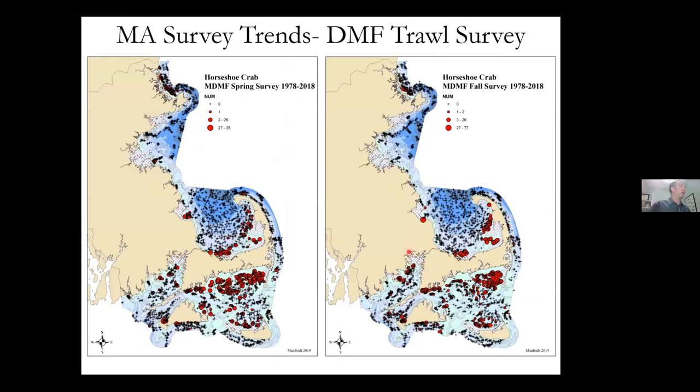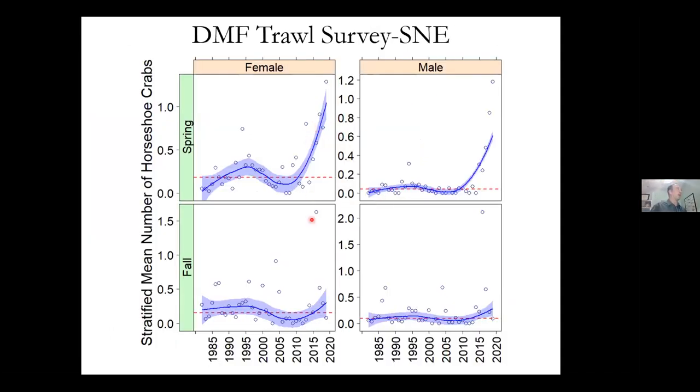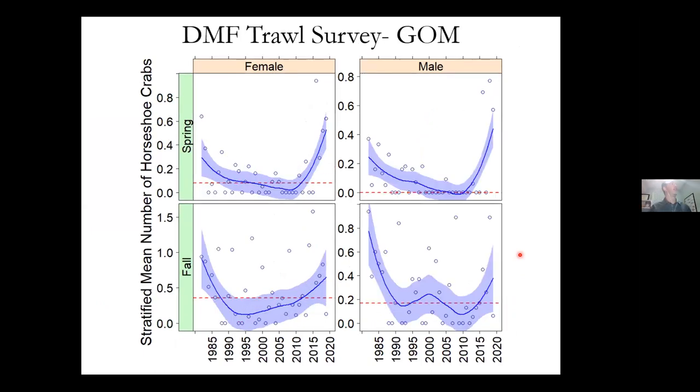Moving on to surveys — from the MassDMF trawl survey, most of our crabs are south of Cape Cod, especially toward Chatham, with some in Cape Cod Bay from Wellfleet over to Barnstable. Most are in shallow water, less than 60 feet. The indices show females and males are doing really well in the spring compared to historical values — numbers have gone way up recently. Fall indices are also increasing, though more modestly. The Gulf of Maine survey also shows a big increase in spring. The survey did not occur in 2020 due to COVID-19. We're also seeing an increase in fall for both males and females.